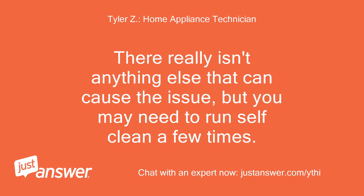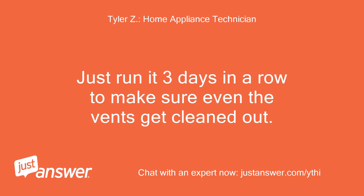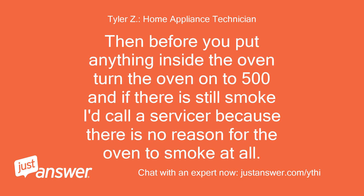There really isn't anything else that can cause the issue, but you may need to run self-clean a few times. Just run it three days in a row to make sure even the vents get cleaned out. Then before you put anything inside the oven, turn the oven on to 500, and if there is still smoke, I'd call a servicer because there is no reason for the oven to smoke at all.